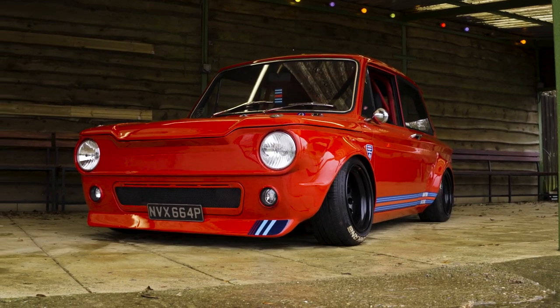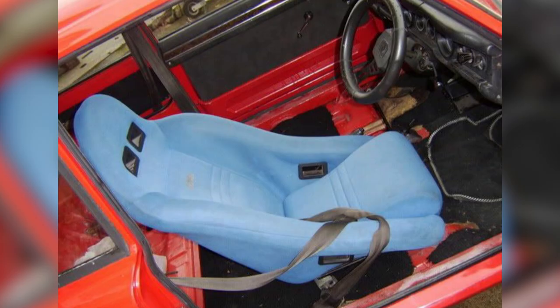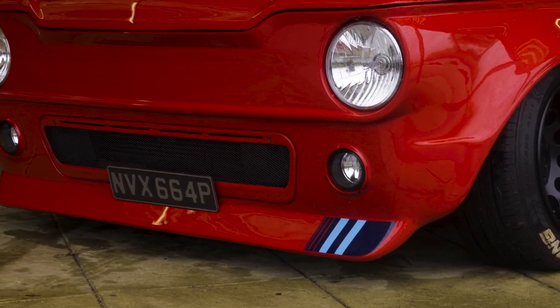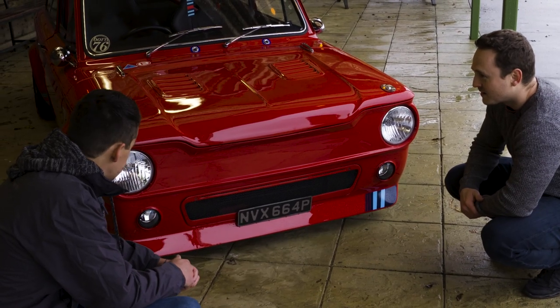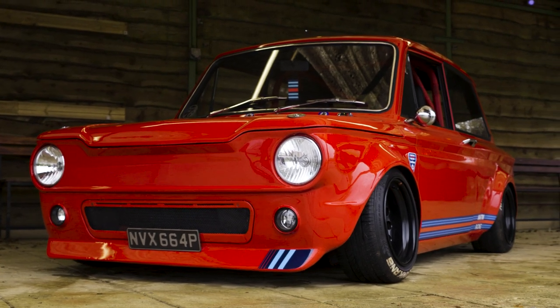And tell me about this car's transformation. It was pretty tatty when I got it. The paint was all shabby. It had the arches on - the Imp arches. It had the bib on - that's an Imp bib, they used to race like that. Got a Mark 1 Fiesta front radiator. The lights are custom - they're out of a Range Rover.